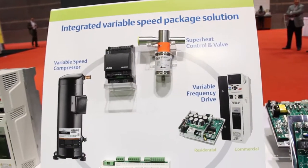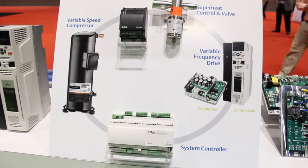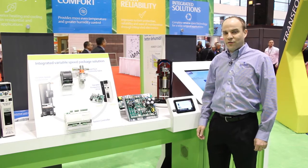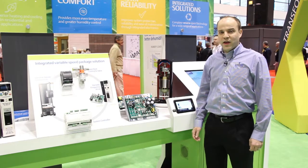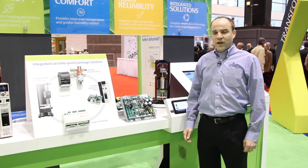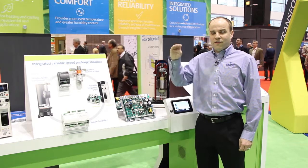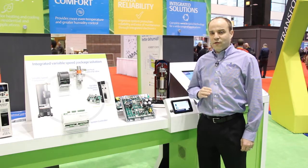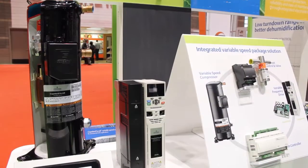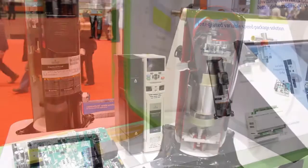Variable speed technology enables superior efficiency for our customers' applications and systems, enabling energy savings for end users, homeowners, and building managers. Additionally, there are significant comfort benefits with even temperature control. Normal systems are either on or off, but variable speed systems have full modulation so they can precisely match temperature control. Longer runtimes also enable good humidity control to take the humidity out of the room and conditioned space.